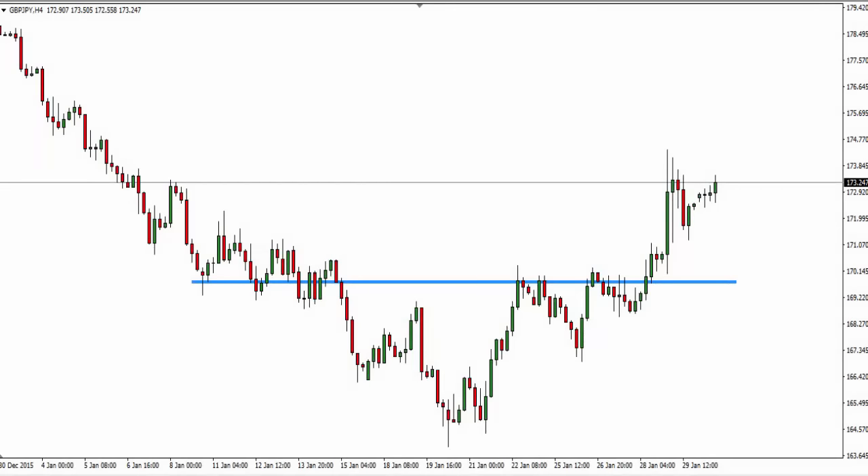Hello traders, Mark Chapman here. I'm the creator of the trademarked Trap Traders concept. Welcome to today's Trap Traders trade of the day analysis. Today's date is the 1st of February 2016.